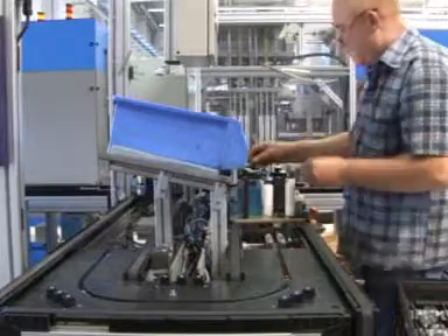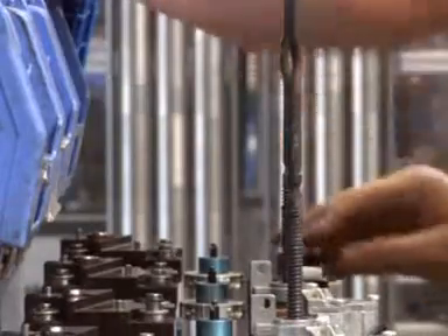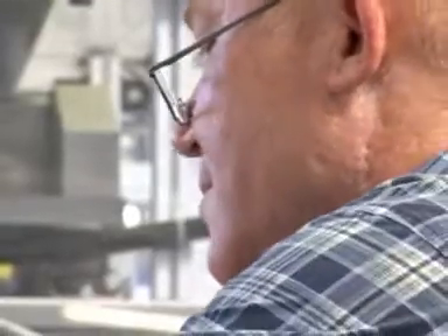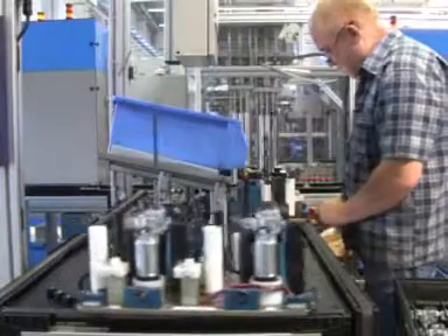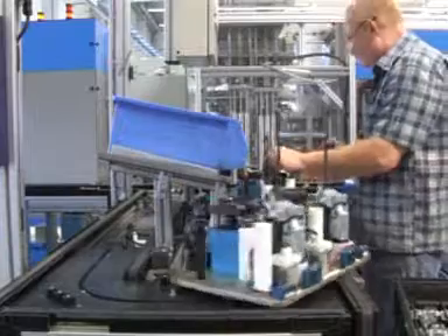In the first step, workpiece holders are fixed with the individual parts by the plant operator. Different sensors make sure that the plant is only supplied with the correct tool carriers.